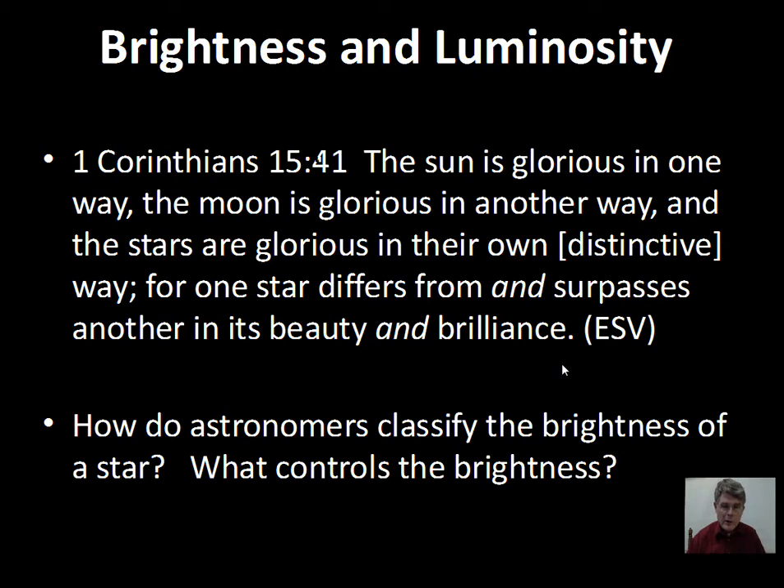People for a long time have noticed that one star is different than another in its brightness. Before the New Testament was written, the Greeks were involved with this. But in the New Testament, 1 Corinthians, the sun is glorious in one way, the moon is glorious in another way, and the stars are glorious in their own distinctive way. For one star differs from and surpasses another in its beauty and brilliance. The stars have different colors and different brightnesses.